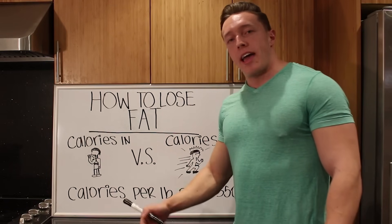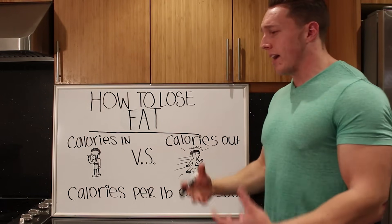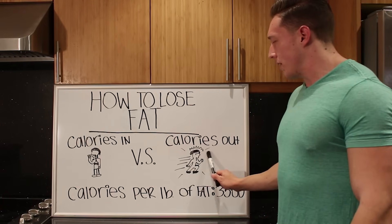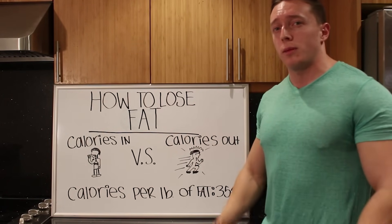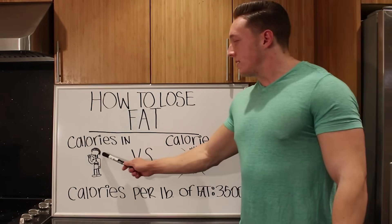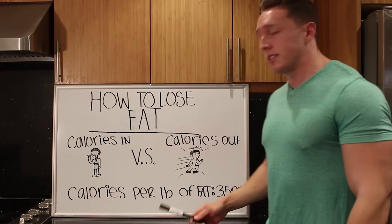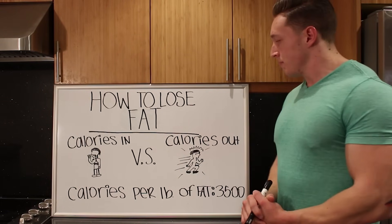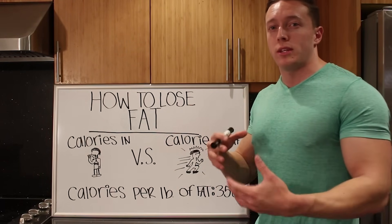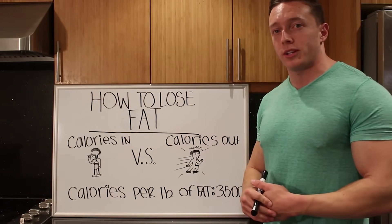When we eat, say the slice of pizza that Henry has, there's a certain amount of calories that go into our body. And when we live, exercise, move, breathe, or do different things throughout the day, that requires energy — calories for our body to burn to keep us alive and moving. When we take in more calories than we burn, we gain weight. When we take in less calories than we burn, we lose weight. That right there is essentially the key to manipulating your body weight or body composition. Once you understand that, this stuff honestly becomes pretty simple.